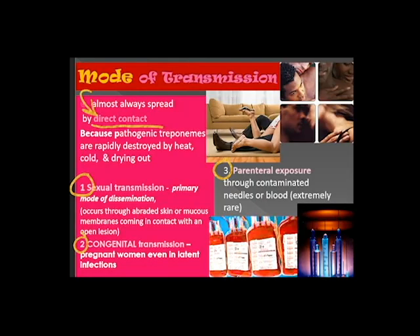Mode of Transmission. Syphilis is almost always spread by direct contact because pathogenic treponemes are rapidly destroyed by heat, cold, and drying out. The three modes of transmission include sexual, congenital, and parenteral exposure.